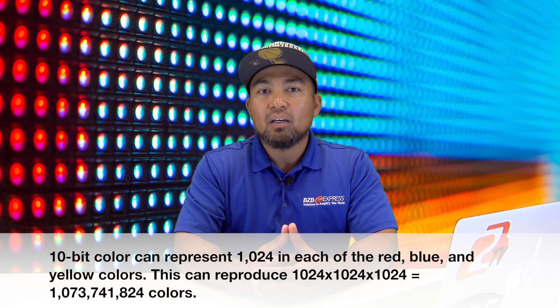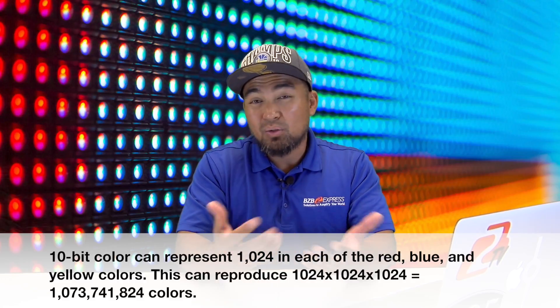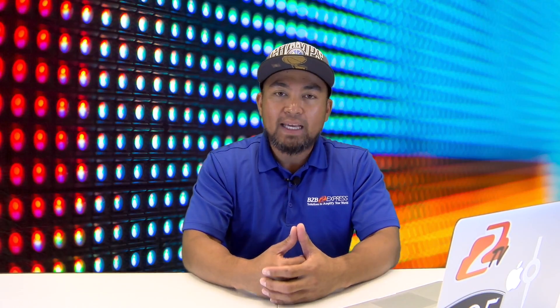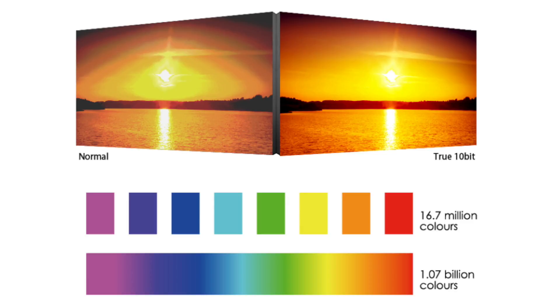10-bit color can represent 64 times the colors of 8-bit. When you do the simple math, this will equate to over 1 billion colors, which is a massive amount when compared to 8-bit color. What this means to you is if you were to compare an 8-bit image to a 10-bit image — say you have the TVs side by side — the gradients in the 10-bit TV will look smooth. You won't see the separation of color because of the range of colors a 10-bit TV can produce.